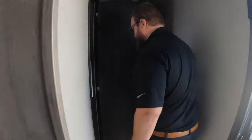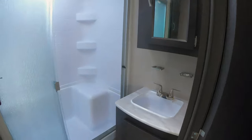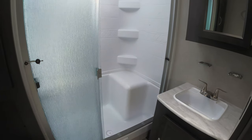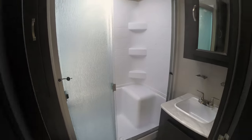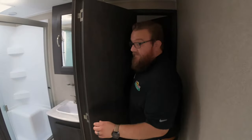Moving up to the front here — I'll get out of the way so you can see the bathroom. Very nice size bathroom with a huge shower and glass doors on the shower. It also has a linen closet in the bathroom for all your towels, toiletries, and stuff like that.